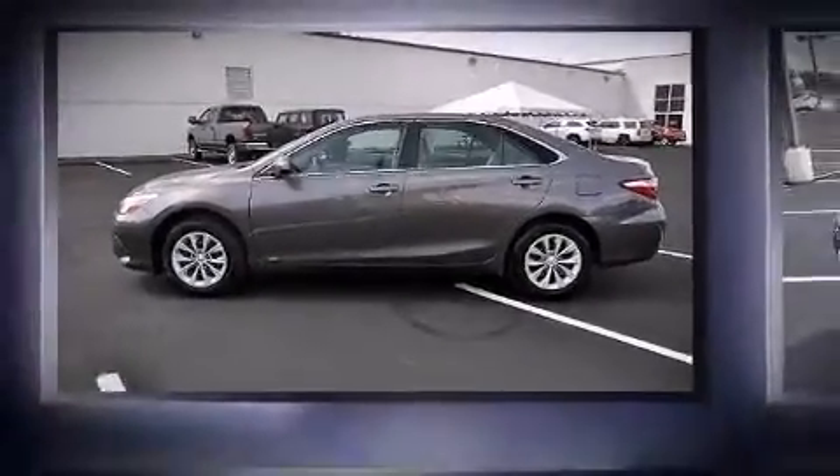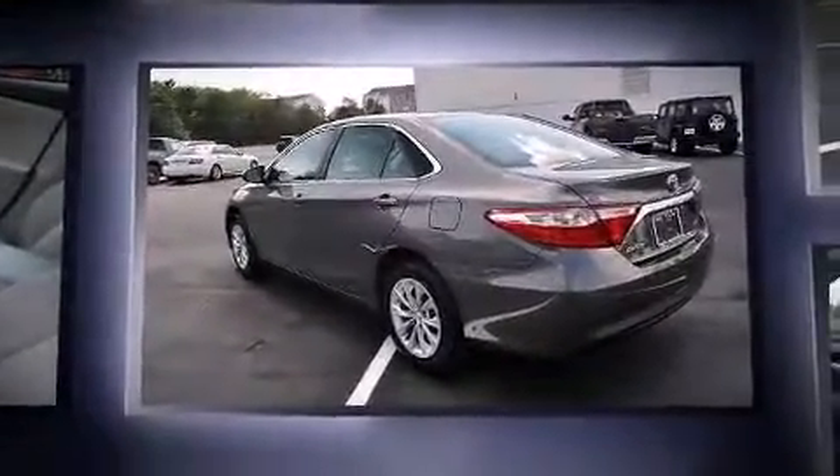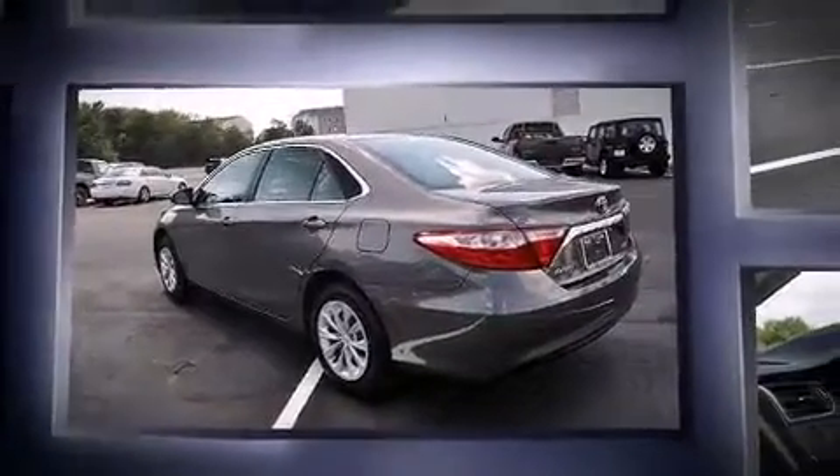The 2015 Toyota Camry. This four-door, five-passenger sedan still has fewer than 5,000 miles. It features an automatic transmission, front-wheel drive, and a 2.5-liter four-cylinder engine.